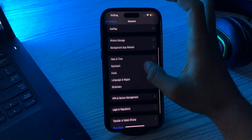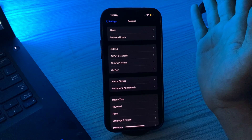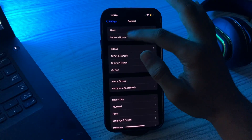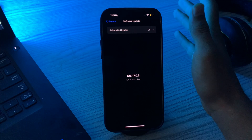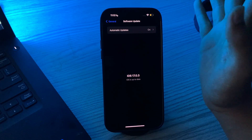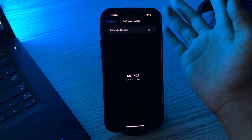After restarting, update your iPhone 15 to the latest version of iOS. Apple regularly releases software updates that include bug fixes and security improvements. Tap on Software Update and see if there is an available update. If there is, simply update your iPhone 15 to the latest version of iOS.